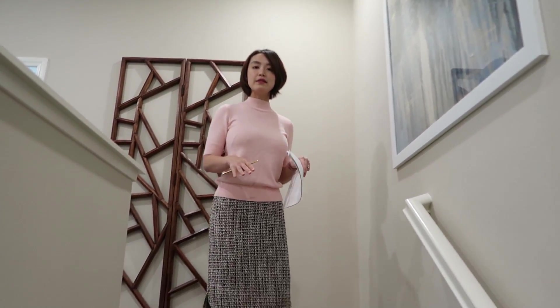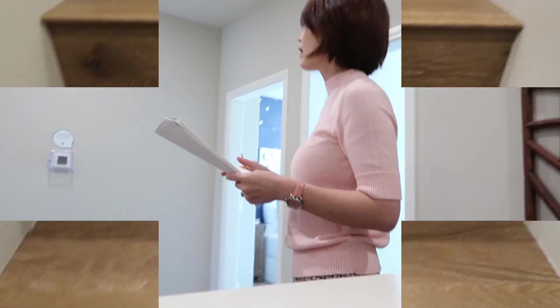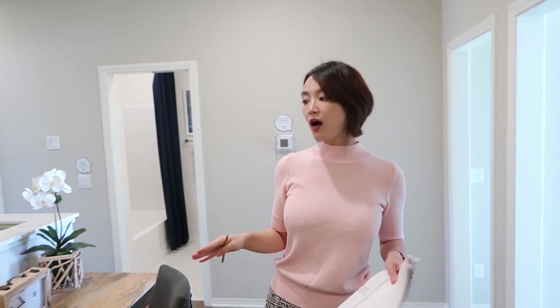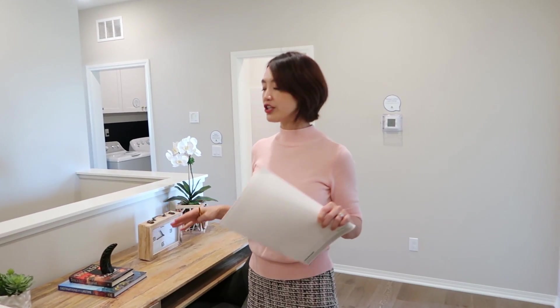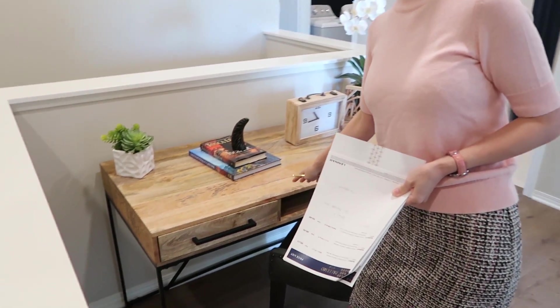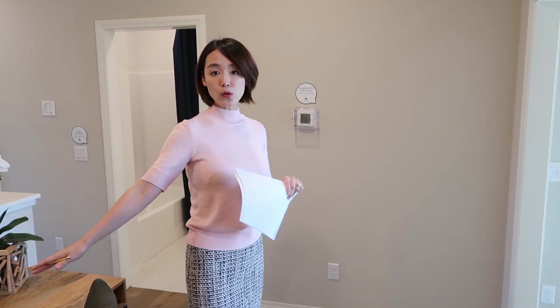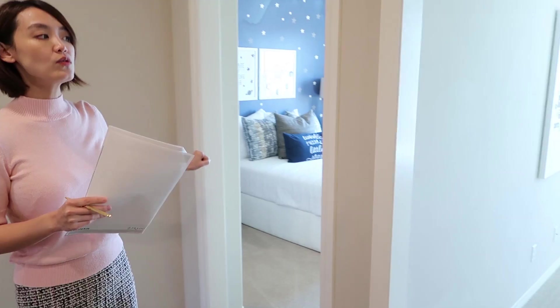上到二楼的空间使用了升级过的地板。不同于第一号户型，这个户型二楼的loft要小一些，只有小小的一块，样板房把它设计为一个小小的书房或办公区域。